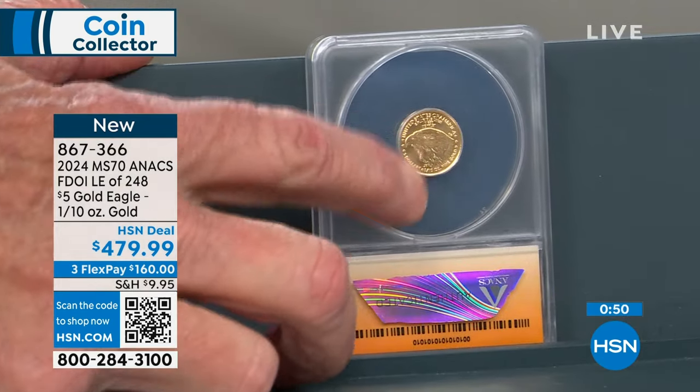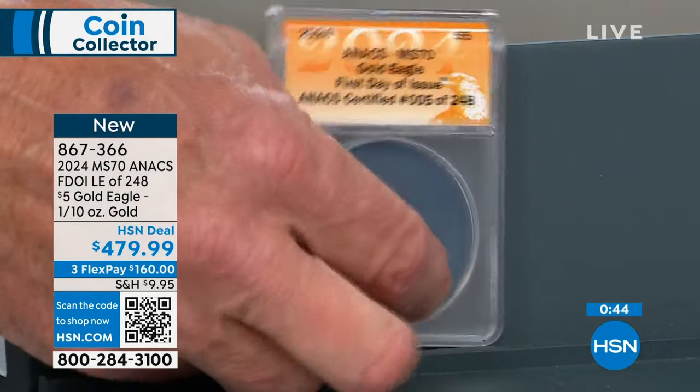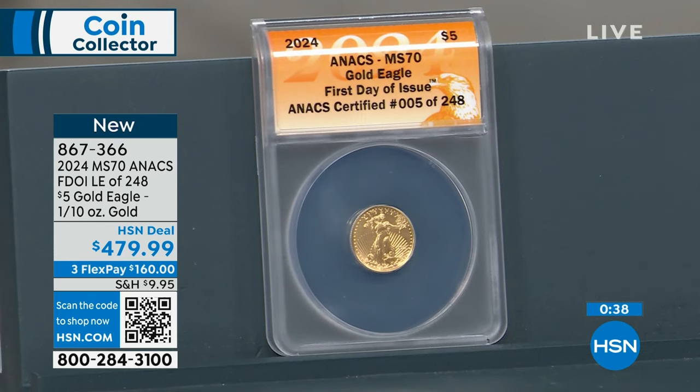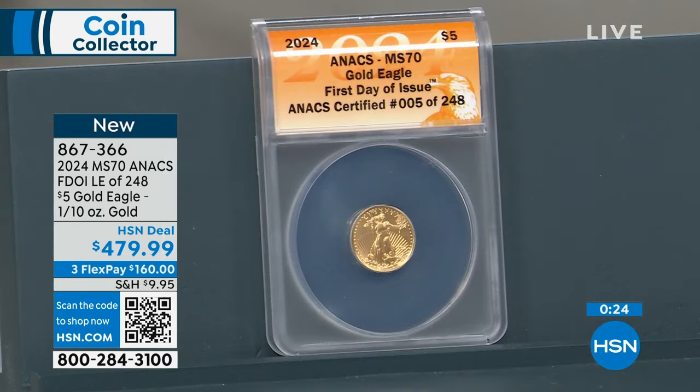First day of issue — 100% exclusive to us here at HSN. We're down to about five dozen. Once this edition sells out, that's it. Everybody paid $479.95. Gold on Friday was up $13 or something — our price didn't go up at all. Our price is our price until we sell it out. If gold goes up another $100, $200, or $300 an ounce, it does not matter. Your price remains the same at $479.95 for these 248 coins.